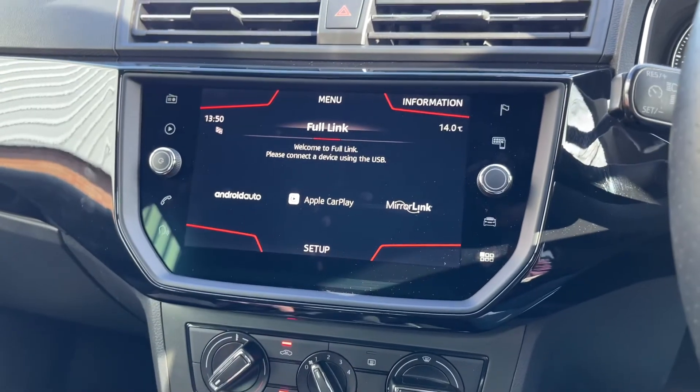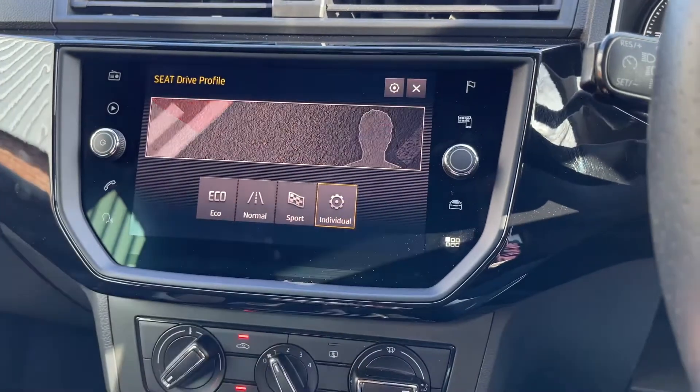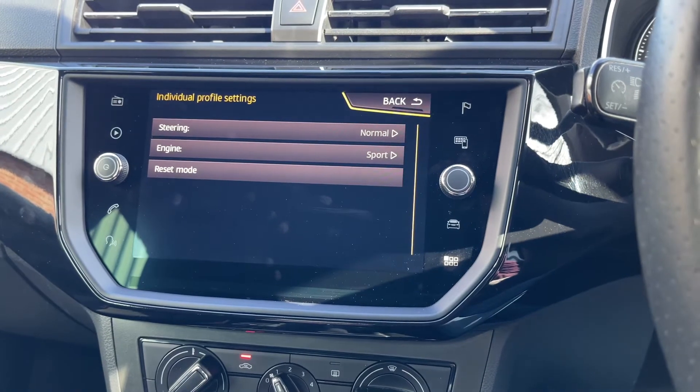Alongside this, you do have drive modes on this car — ranging from eco through to individual. If you click on individual, you can customise this to your liking through these settings.